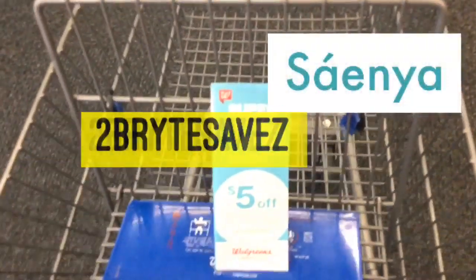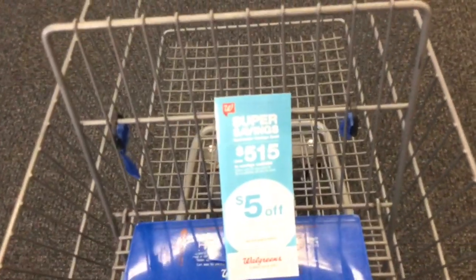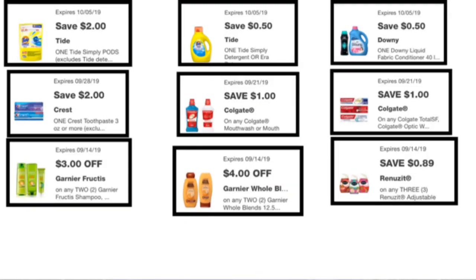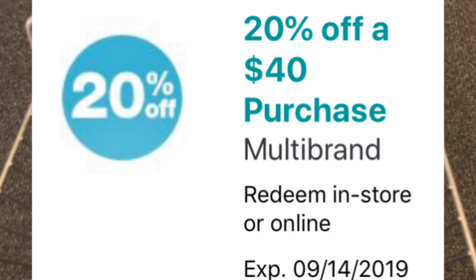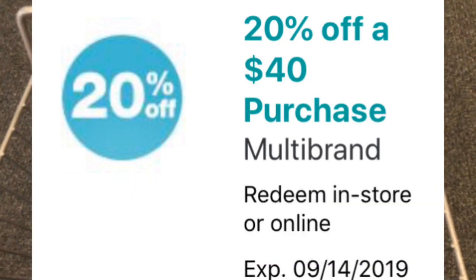Hey everyone, it's Samia with T-Bright Saves and I'm bringing you this deal for a more intermediate to advanced couponer. There are a couple of digital coupons that you will need to add, so make sure you go ahead and add them right now. I plan on using the Spend $40, get 12% off coupon, so make sure that coupon is loaded.